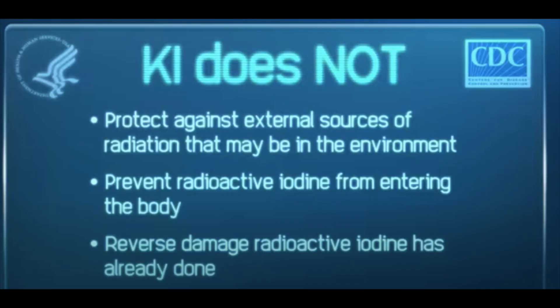Potassium iodide is effective as initial protection against radioactive iodine, but it does not protect from other sources or external radiation exposure. This is why it should be taken with additional precautions and other forms of protection to limit your exposure to radiation, which I will cover in separate videos. Potassium iodide's effectiveness depends on how much time has passed from the time you are exposed to the radiation and when you take the pill.